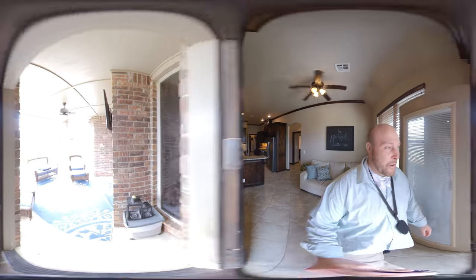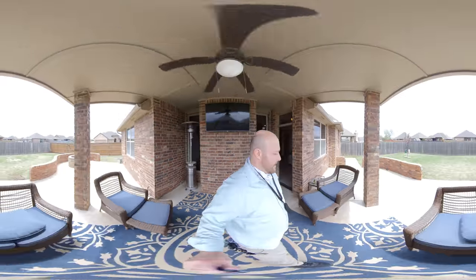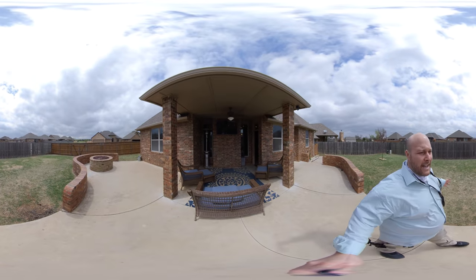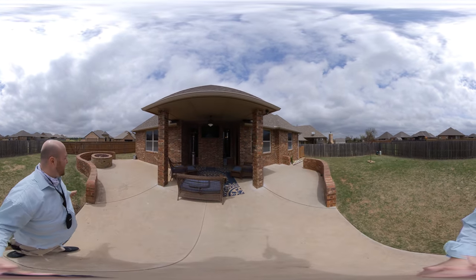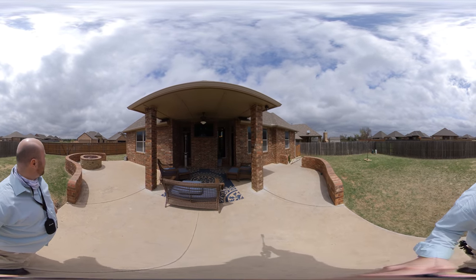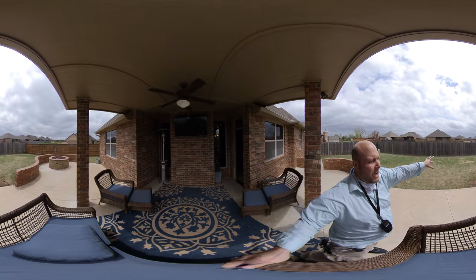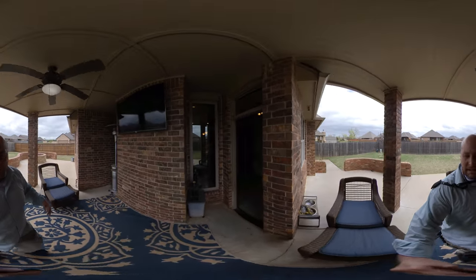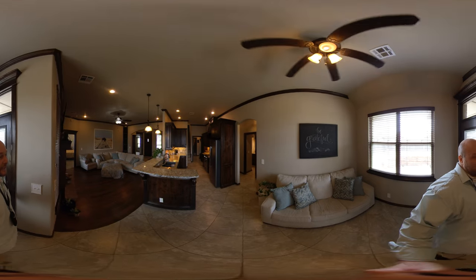Now check out this back patio - this is awesome, folks! Look at this outside living area. So this house has a bonus room and an amazing outside living area. Go ahead, move the camera around and take it all in. It has a gate leading to the outside. There are no neighbors behind you - there's a waterway behind you that separates you from the neighbors, so you can have your party or cookout out here without bothering anyone.